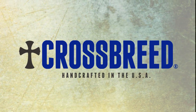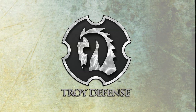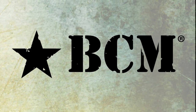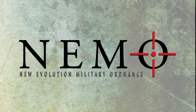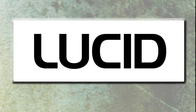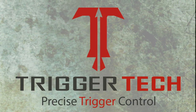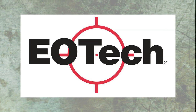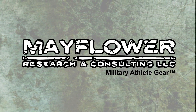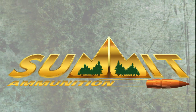Trigger Time TV is brought to you by Troy Defense, BCM — Bravo Company USA, Lucid Optics, Grego Gear, Trigger Tech, Primary Weapon Systems, EOTech, Mayflower Research and Consulting, Wiley-X, and Summit Ammunition.